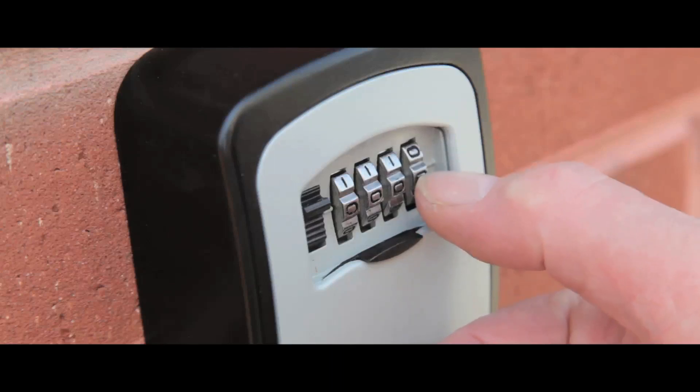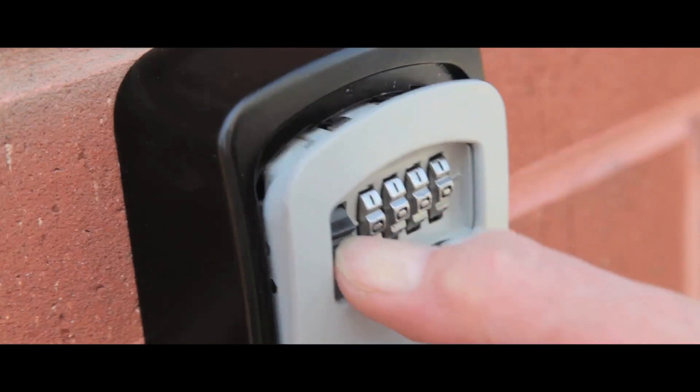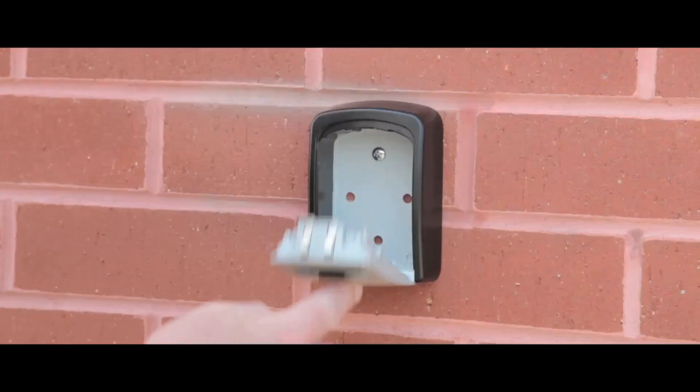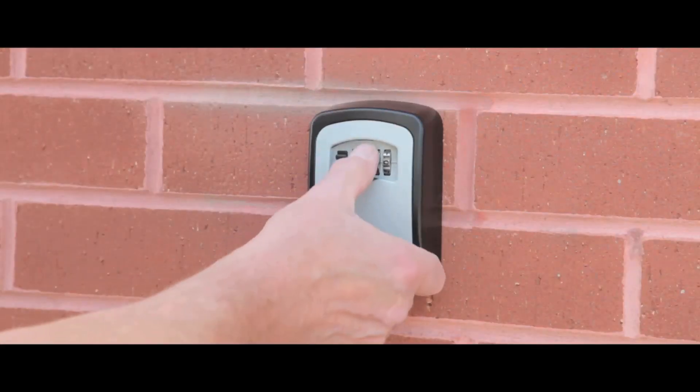Simply put in your chosen combination to retrieve your keys, cash or valuables. Perfect for kids coming home from school, maintenance work and as a secure spare.